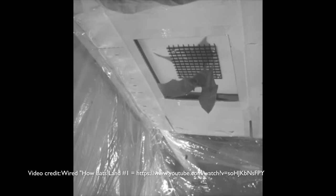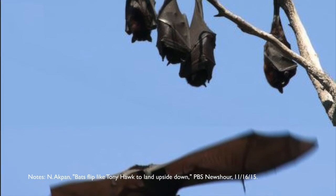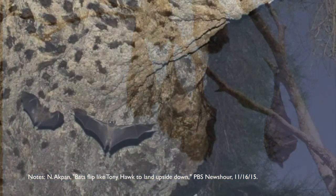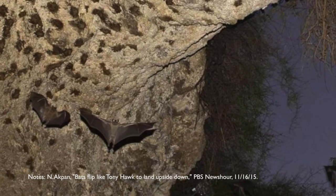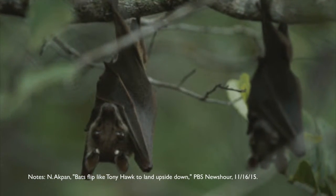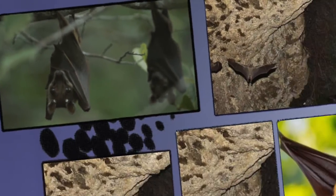Once again, we see that obvious answers can lead scientists astray. Evolutionary biologists in particular think it's obvious that animal behaviors are the result of evolution. They should look at solutions that aren't so obvious. If they did, they might learn more about the creatures they are studying, as well as the one who created them.